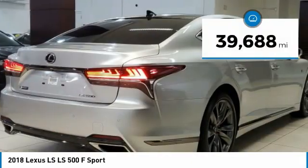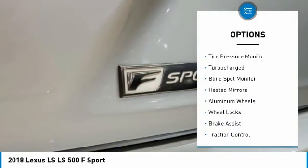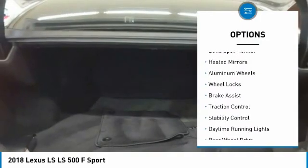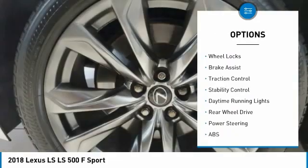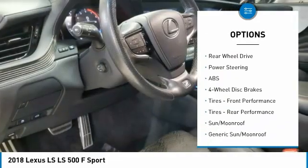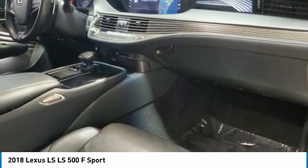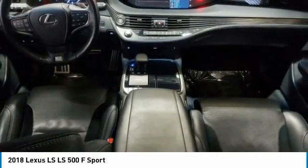This vehicle has less than 40,000 miles. Here are some of this vehicle's great options: tire pressure monitor, turbo charged, blind spot monitor, heated mirrors, aluminum wheels, wheel locks, brake assist, traction control, stability control, daytime running lights. Your new ride is just a phone call away.